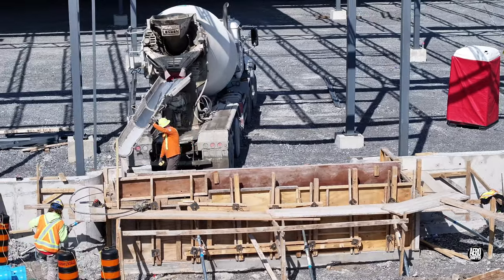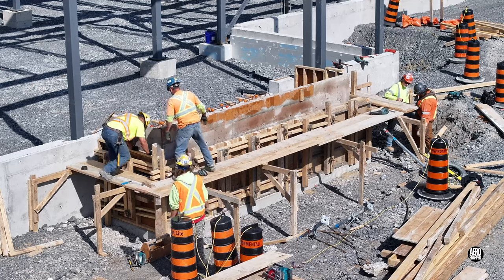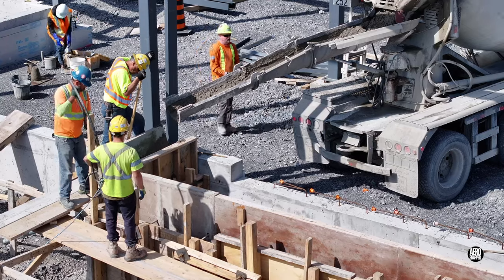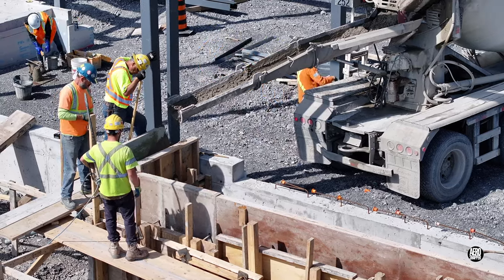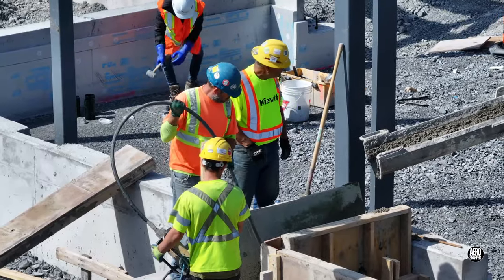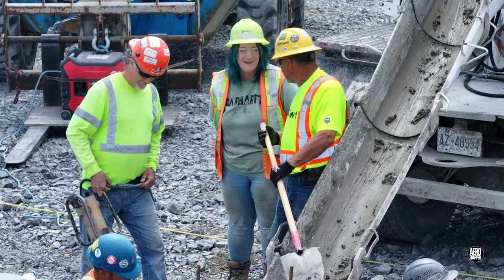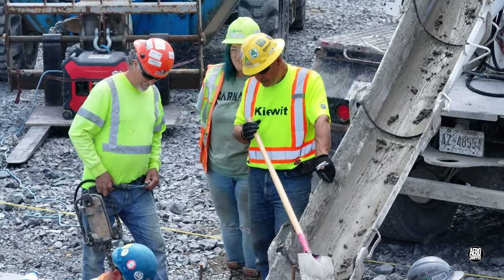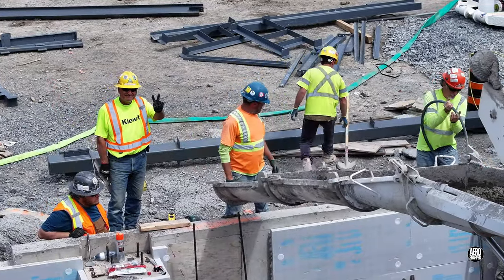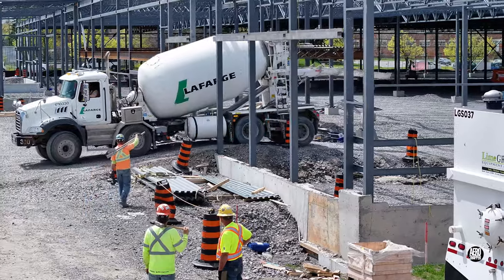It was a concrete kind of day because a delivery was also made to the entrance area after some final adjustments. The pour begins after testing is successfully completed in the background. There are two small sites involved and all goes well. The job's done in next to no time and then the ready mix truck is off to wash out.